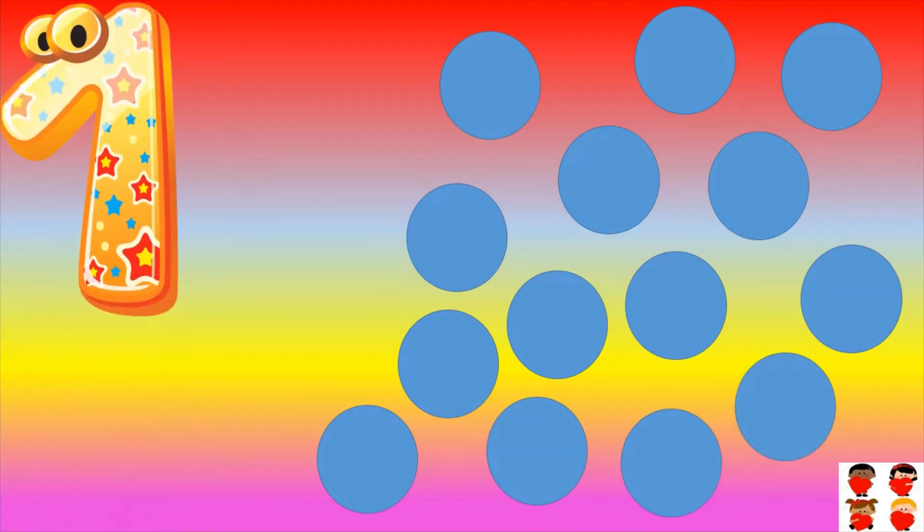How many circles are there? Count them: one, two, three, four, five, six, seven, eight, nine, ten, eleven, twelve, thirteen, fourteen. Fourteen circles are there. Fourteen.